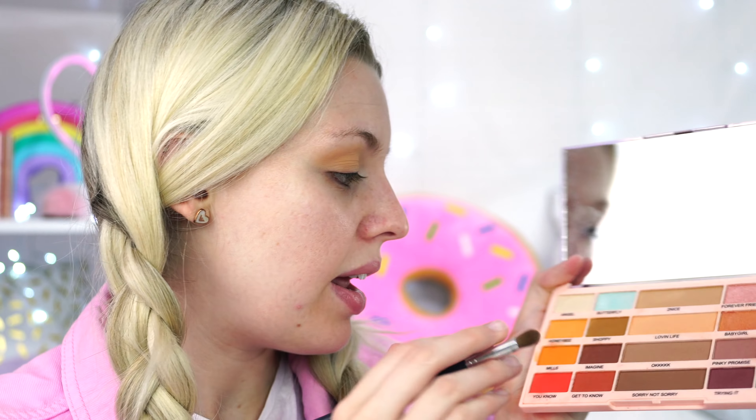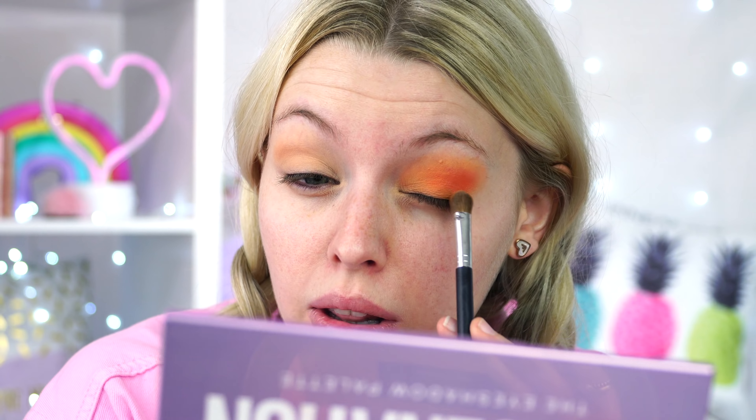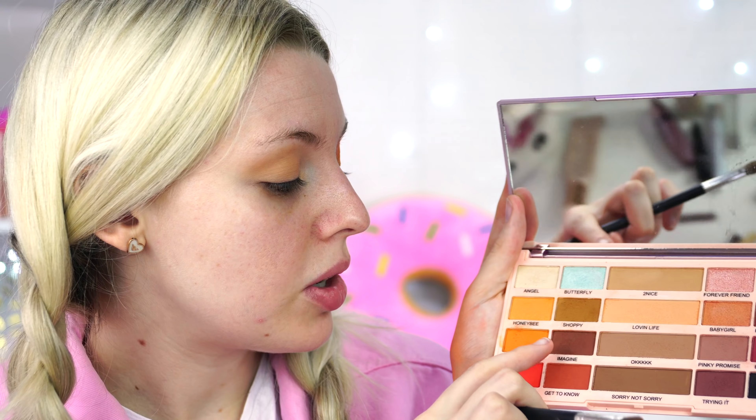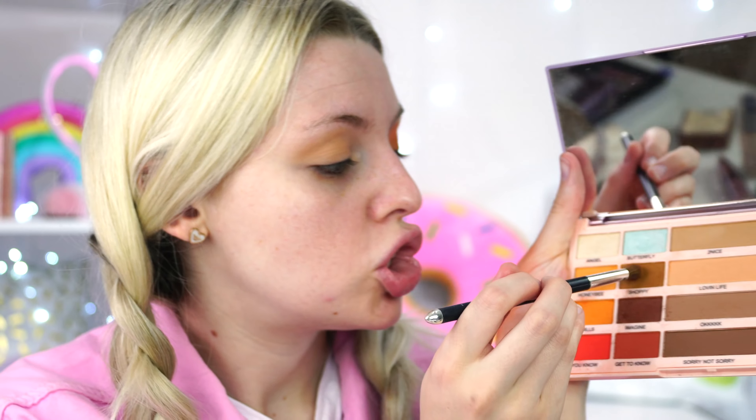We're going to go in with another color and I'm going to go in with Shopee - I'm going to put Shopee on the lid here because I really think it will tie in nicely. I swear last time I looked at Huns it had green in it. Then I'm going to go in with Imagine and stamp it right in the crease to darken it up a bit. Going back in Shopee again, stamping it, and oh my god it looks kind of scary!